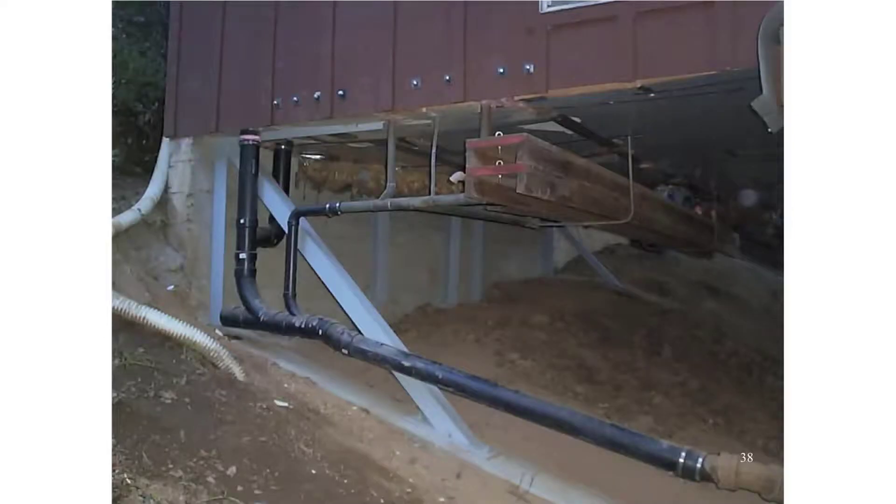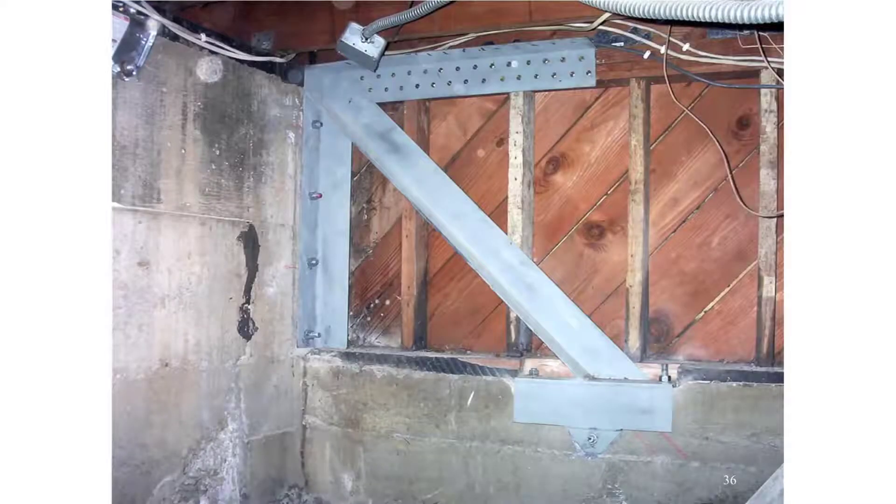Rather than using plywood on slope foundations, large steel braces like this are used — these are called primary anchors. Here is a primary anchor used on a step foundation. The principle behind their use is that rather than going into plywood, which is not stiff enough, all the force goes into this very stiff steel element.